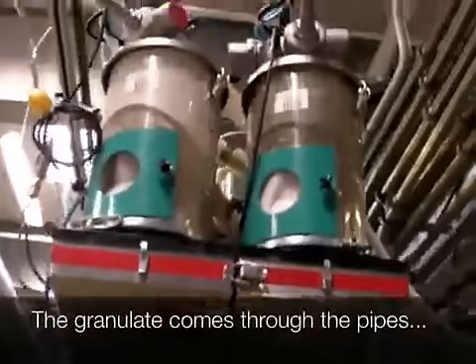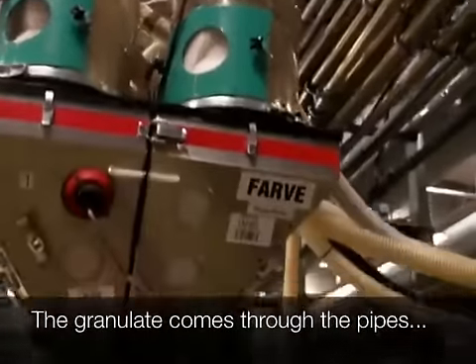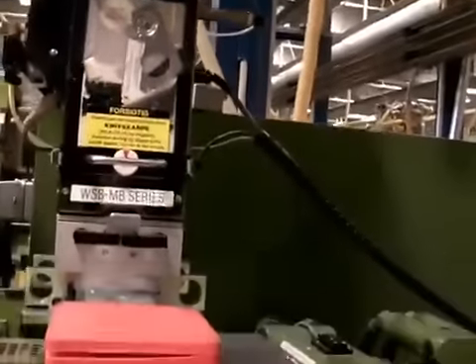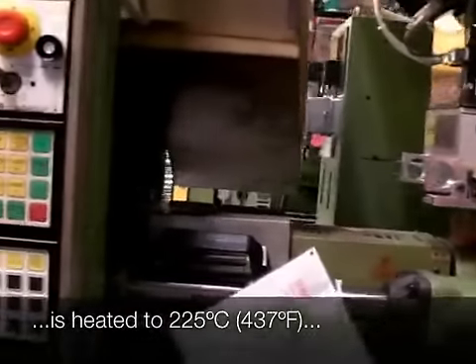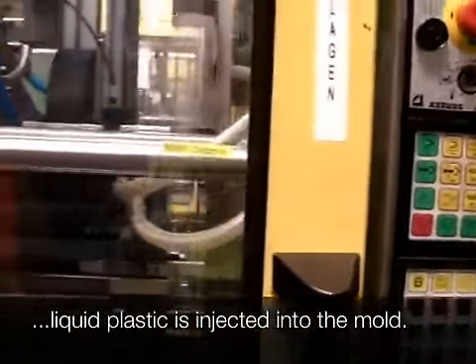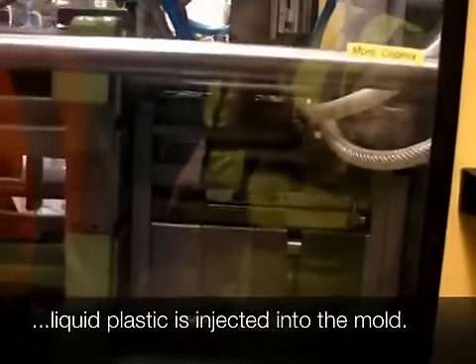The plasma shell coming down here, it will be 225 degrees, right into the mold, pull down, up close the mold.